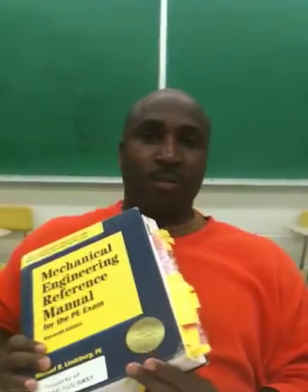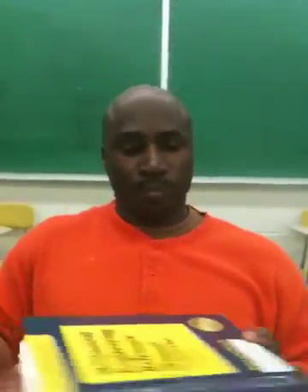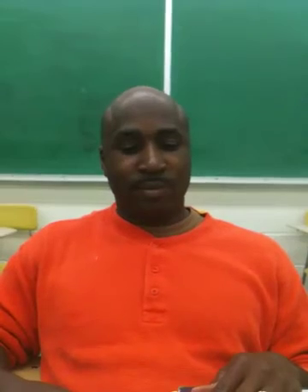Just tidbits of information here and there, good advice, and the knowledge of the instructors are the big things that I've found very important and very good about the class. I think that's great advice for somebody finding this on the internet.